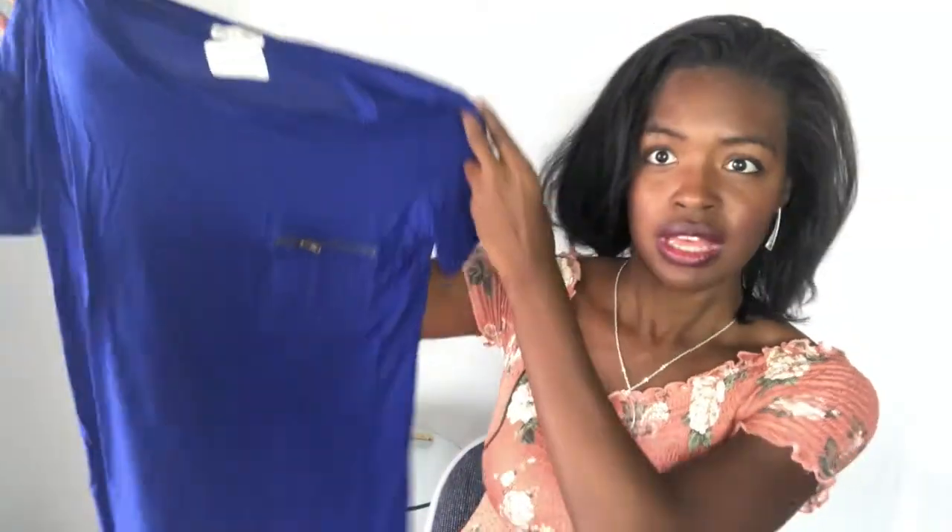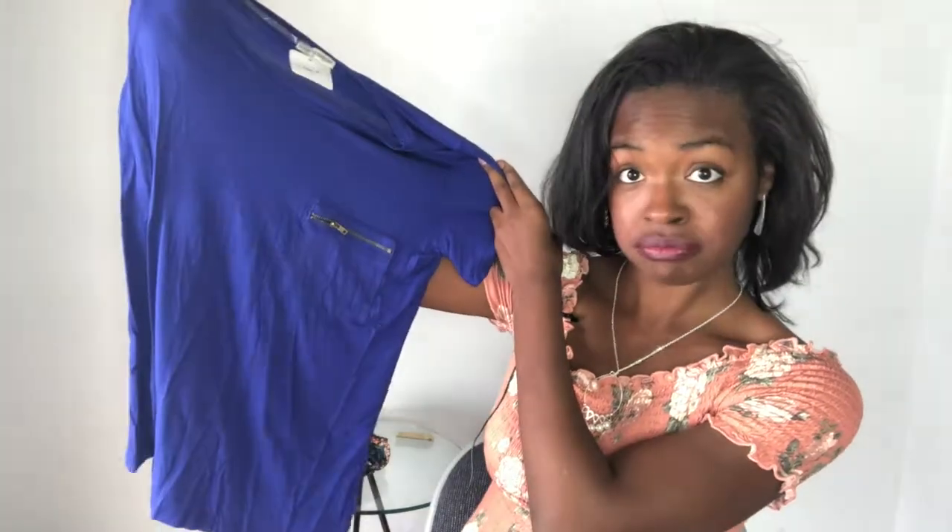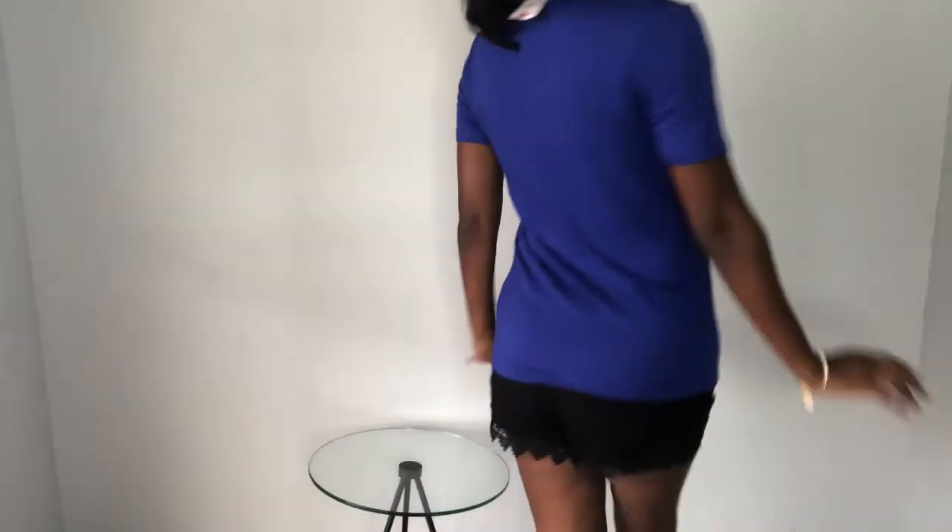And then there was blue — a really nice royal blue color. I think it's pretty. That's a shirt. I got a blouse.